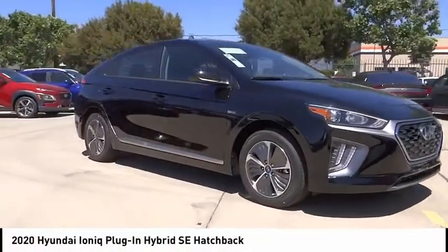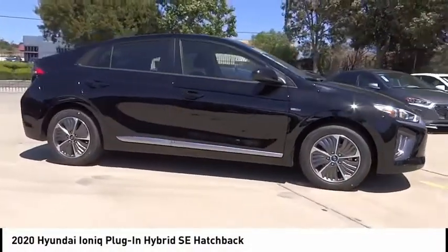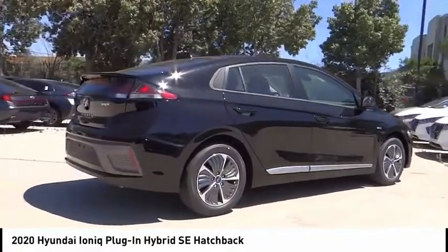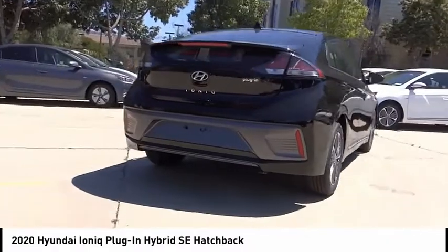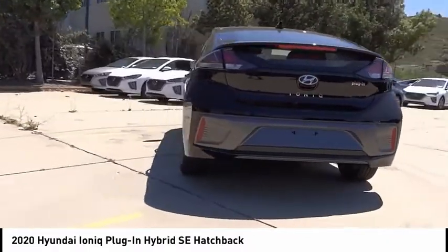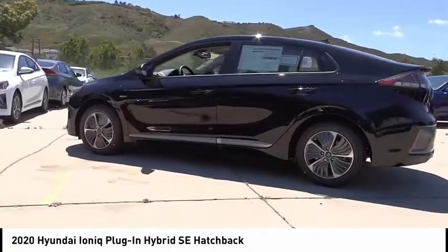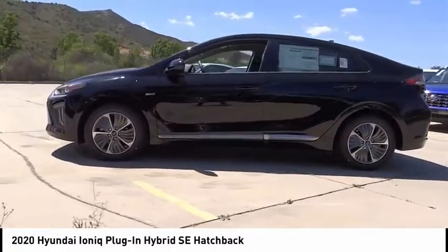Looking for the right vehicle? Check out the 2020 IONIQ Plug-In Hybrid. The sleek looking Hyundai IONIQ Plug-In Hybrid offers a nice quiet ride while providing ample comfort. The IONIQ was built with efficiency in mind but it will still give you a sporty driving experience.